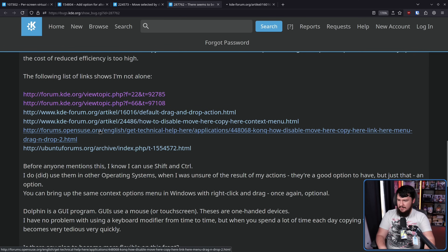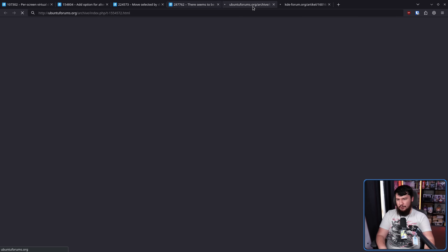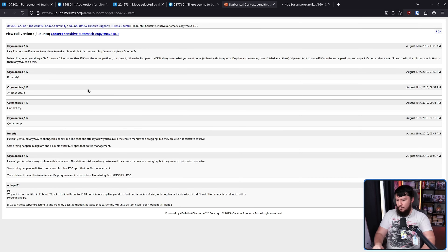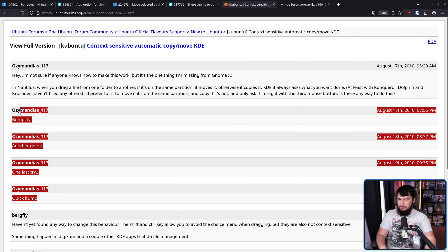That Ubuntu forum post reads: 'I'm not sure if anyone knows how to make it work, but it's one thing I'm missing from GNOME. In Nautilus, when you drag from one folder to another, if it's on the same partition it moves it, otherwise it copies it. KDE always asks what you want done, at least with Konqueror, Dolphin, and Krusader. I prefer for it to move if it's on the same partition and copy if it's not, and only ask if I drag it with the third mouse button.' And then he just bumped it multiple times over about a week or 10 days, and there just wasn't an answer because there wasn't a way to do it — and there still isn't a way in the latest stable version today.